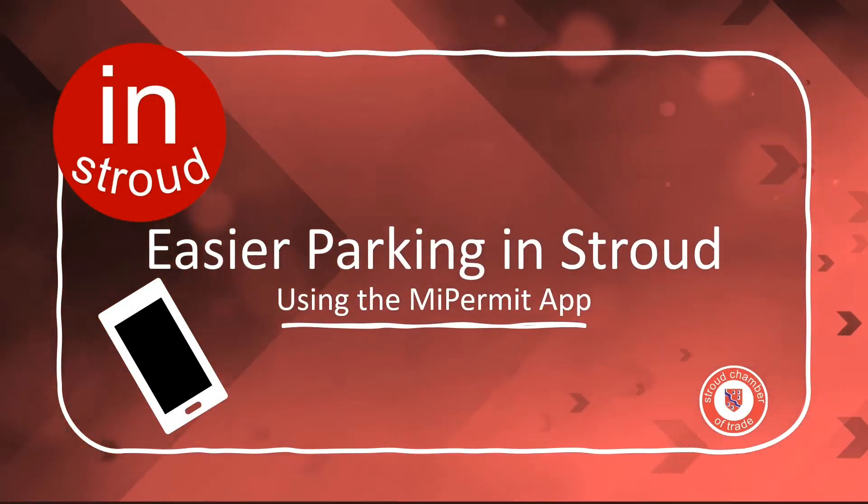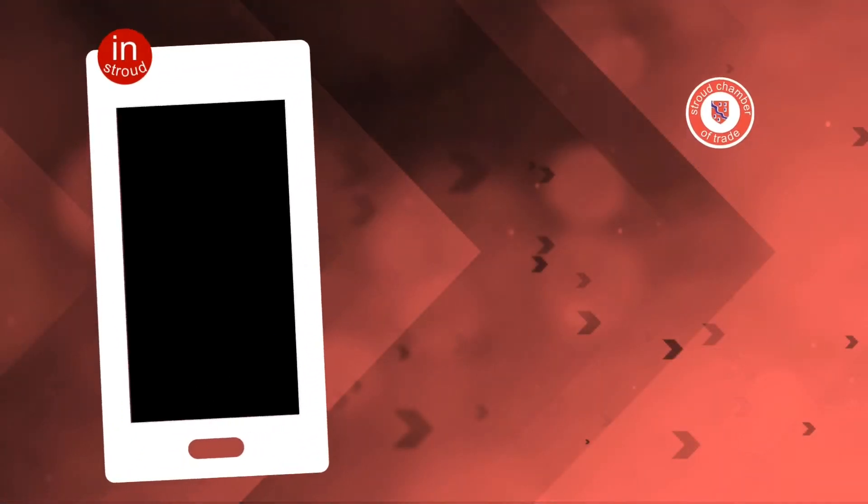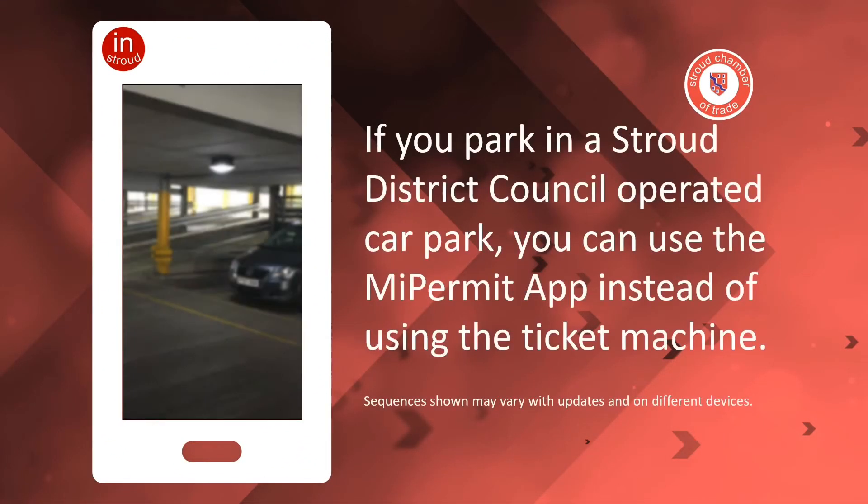Easier parking in Stroud using the My Permit app. If you park in a Stroud District Council operated car park, you can use the My Permit app instead of using a ticket machine.